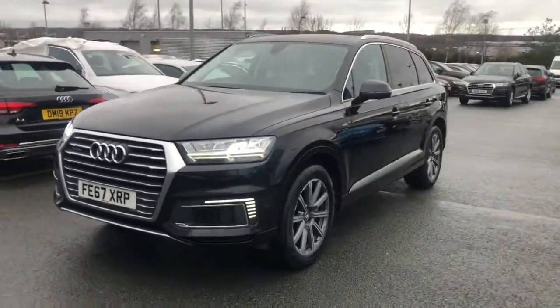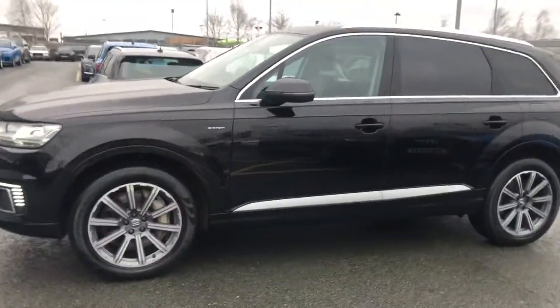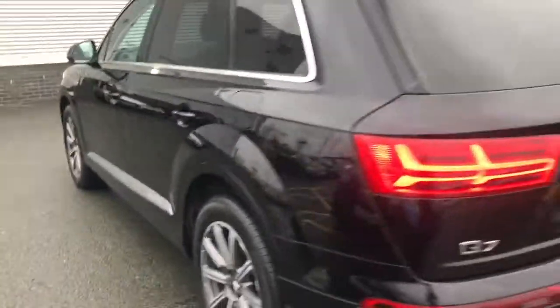This car is finished in the orca black metallic paint. It has the contrasting silver roof rails and window trim. This car also has the privacy glass fitted to the rear of the vehicle, and 20-inch alloy wheels.